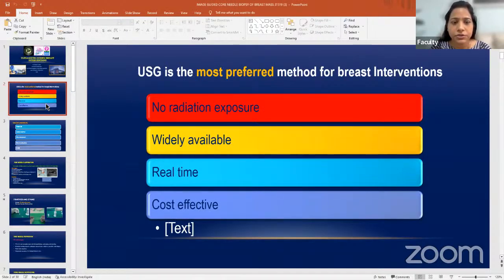Ultrasound is the most preferred method for breast intervention because it does not have radiation compared to mammography, CT scan, and other tools. Every clinician is very concerned about this. If the lesion is seen on ultrasound, it's always better to do it under ultrasound guidance. It is widely available in every corner of the country, it is real-time imaging, you can position the patient according to your convenience, and it is more cost-effective compared to mammography and tomosynthesis.